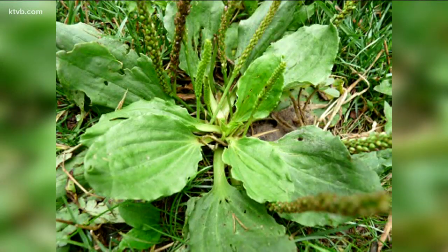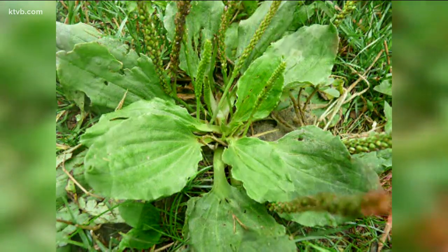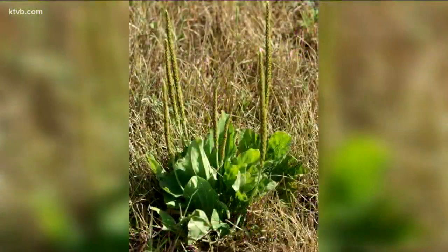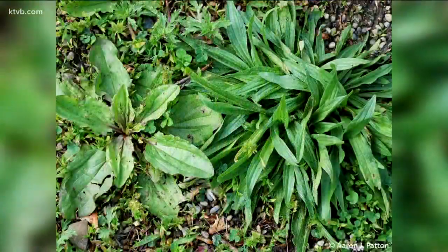Common broadleaf plantain is a perennial plant that grows from spring to autumn. The entire plant is edible, especially the young leaves that can be eaten raw or cooked. Many people blanch the leaves in boiling water to make them more tender and then use them in salads and soups. Dried leaves make a healthy herbal tea. Plantain is rich in vitamin B1 and riboflavin.